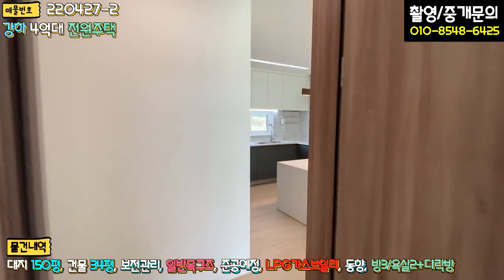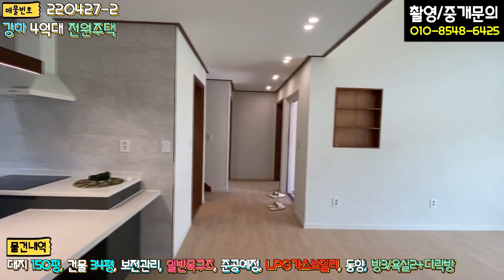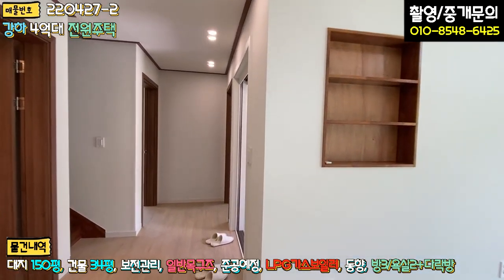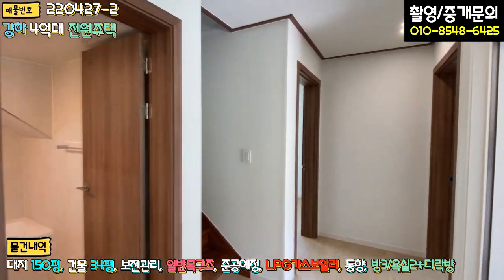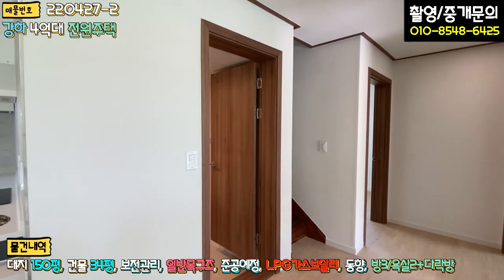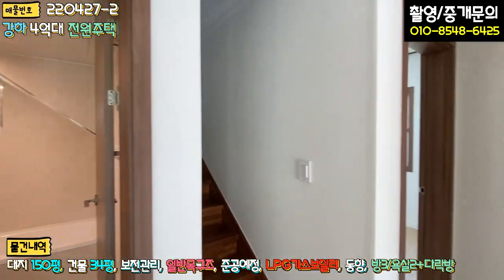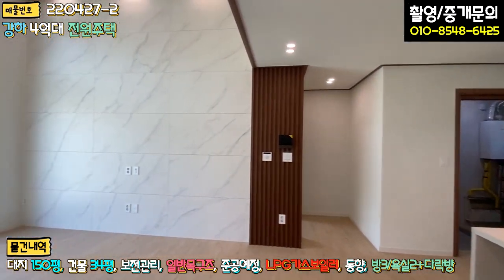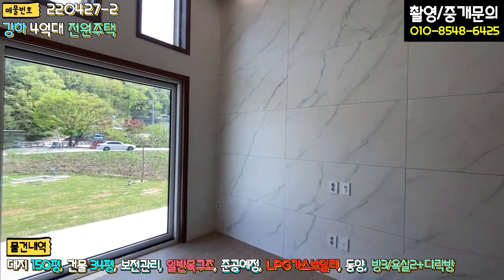1층을 다 보셨습니다. 본 주택은 단층 주택으로 방 3개, 욕실 2개, 거실, 주방, 보일러실 겸 다용도실로 구성되어 있습니다. 계단 아래 창고 공간도 있어 굉장히 알차게 구성되어 있고, 어르신들이 거주하시기에 평탄지의 단층 주택이라 차에서 바로 올라올 수 있어 너무 좋습니다.